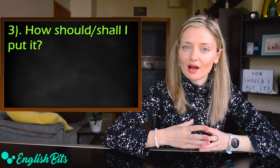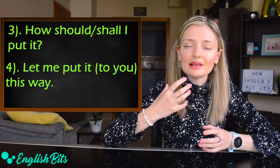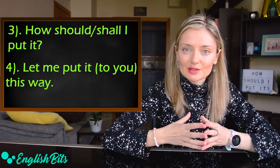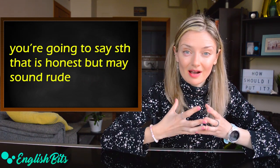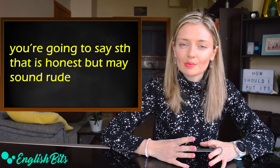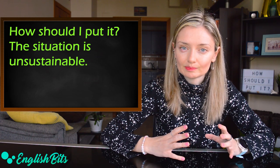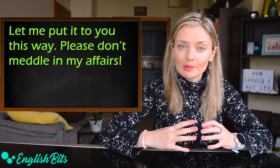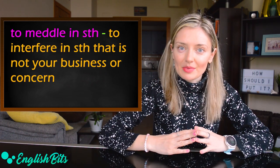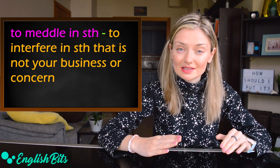Two more expressions: 'How should I put it?' or 'How shall I put it?' or 'Let me put it to you this way' — 'to you' is optional. You can use these when you're going to say something honest but it may sound a bit rude. For example: 'How should I put it? The situation is unsustainable.' Or: 'Let me put it to you this way — please don't meddle in my affairs.' To meddle in something means to interfere in something that is not your business.